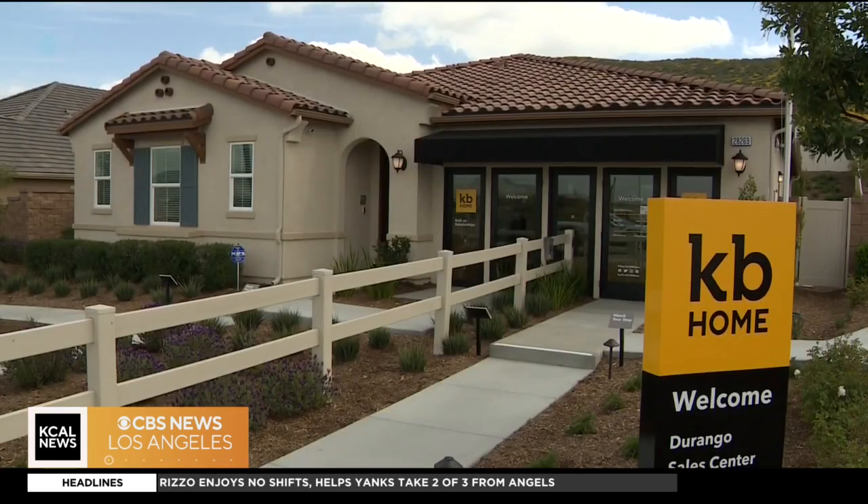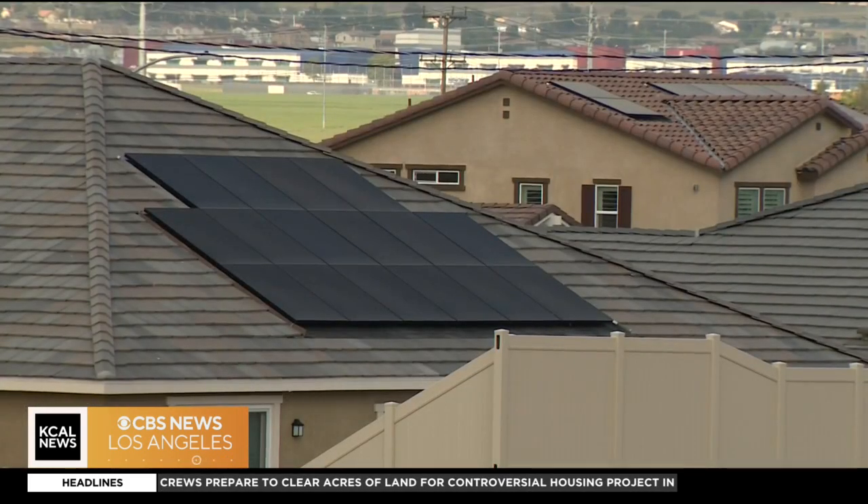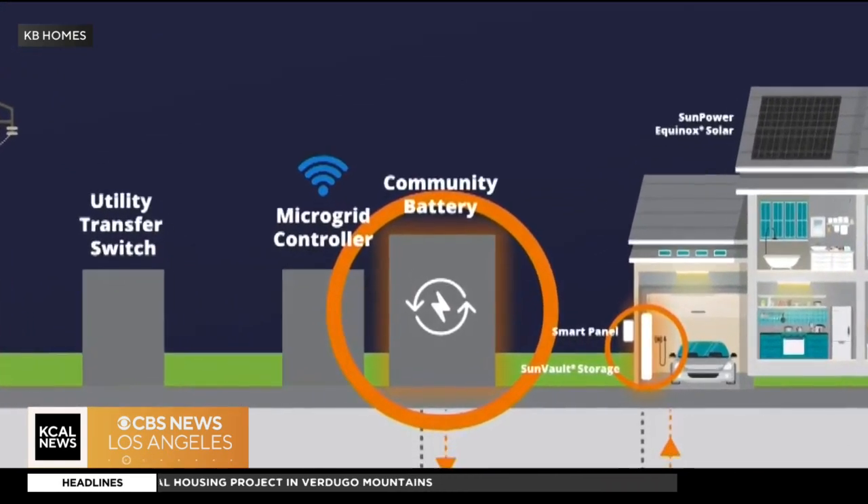Not having a huge electric bill, and then obviously it's a smart home, so everything is super automated and user-friendly. It's a new project by KB Homes — 219 plots in its Shadow Mountain community that, if disconnected from SoCal Edison, can run on a solar-powered community battery.